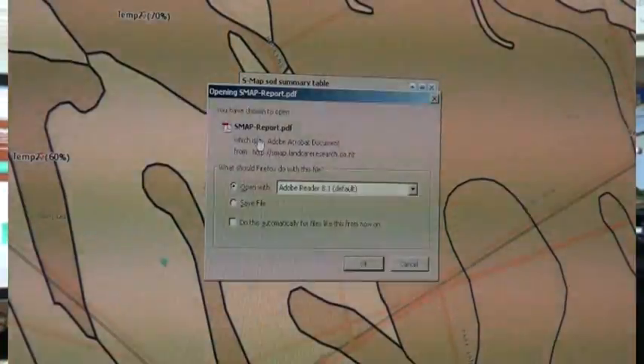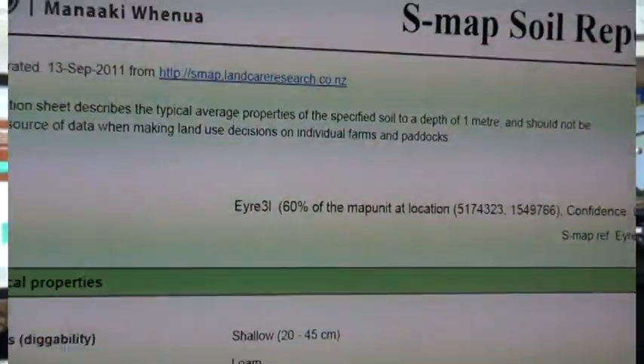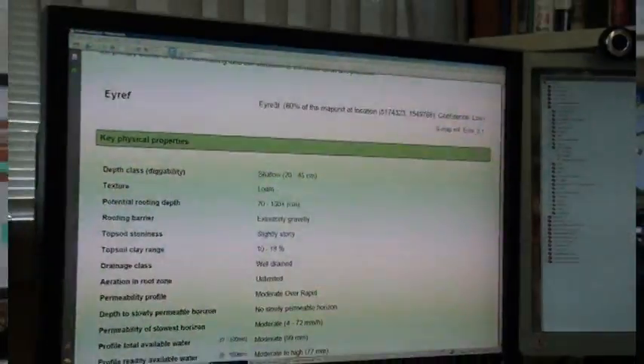We have now connected this up with our fact sheet system, and this provides basically the best available soils information in the areas that it currently covers.